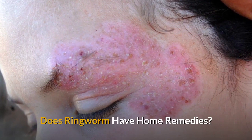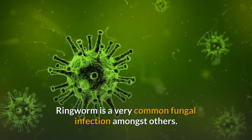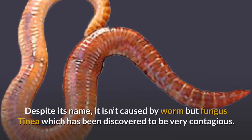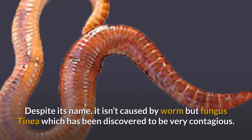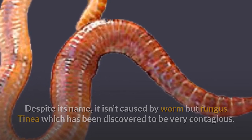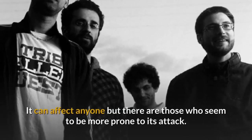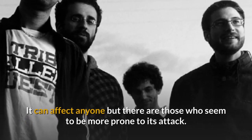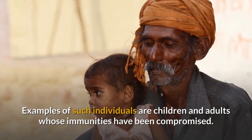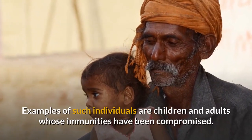Does ringworm have home remedies? Ringworm is a very common fungal infection. Despite its name, it isn't caused by a worm but by a fungus called tinea, which has been discovered to be very contagious. It can affect anyone, but there are those who seem to be more prone to its attack, such as children and adults whose immunities have been compromised.